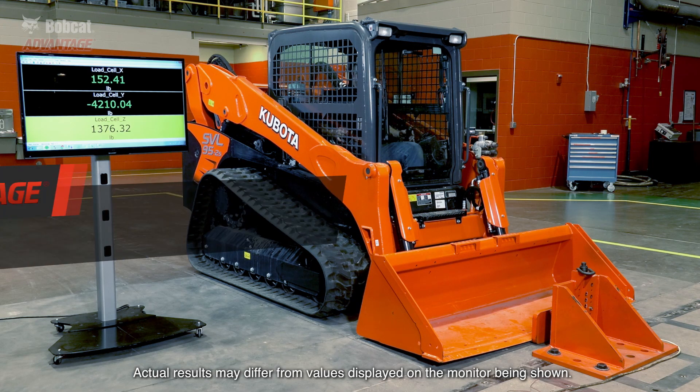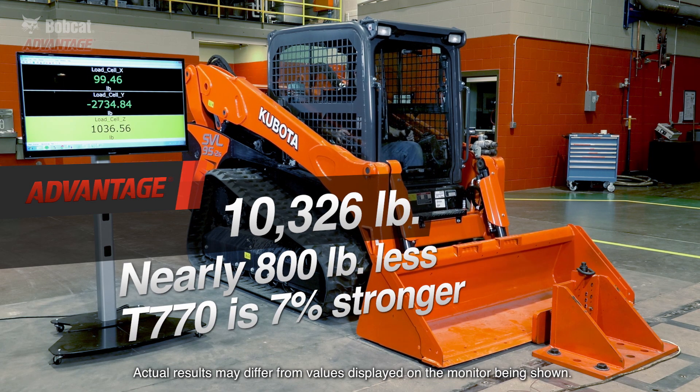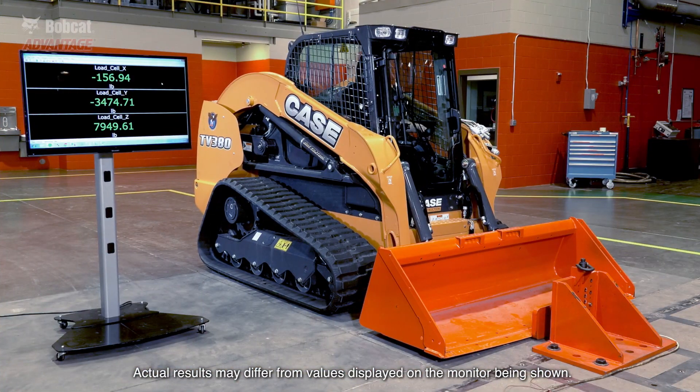Here is the Kubota. It did slightly better than the Caterpillar, but still far behind the Bobcat loader. We can outperform this machine by nearly 800 pounds, which is just over 7%.